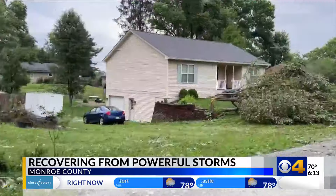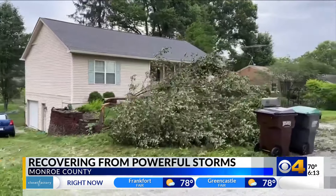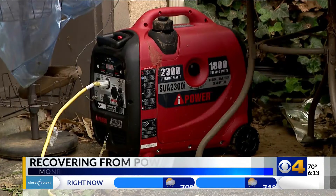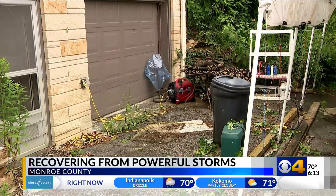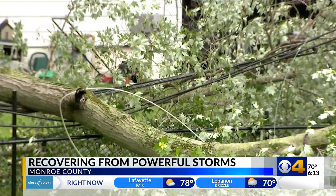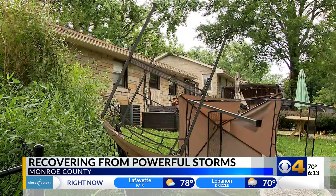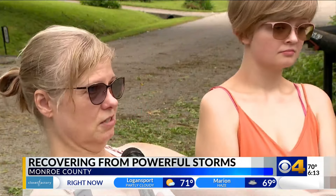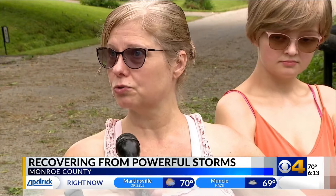The humming of generators can be heard across Bloomington and Monroe County as thousands are still without power. We've got two generators keeping our food from spoiling, and that's about it. The Norris family expects to have to rely on those generators for days after a tree came crashing down, snapping their power lines and flinging their outdoor furniture across the yard.